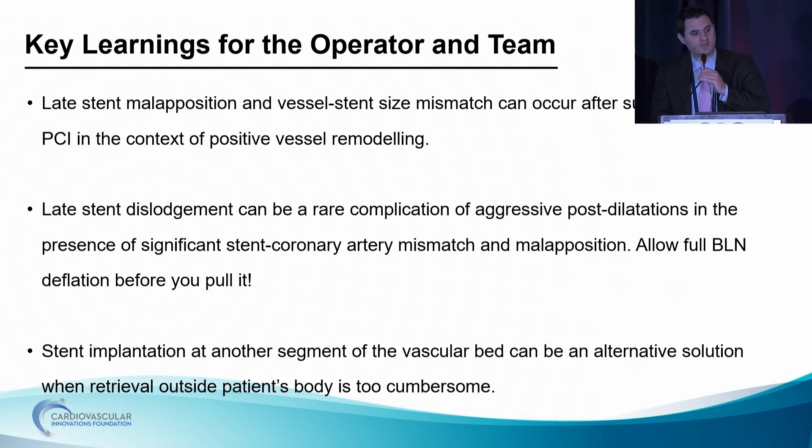Finally, use an algorithm in case of complications — algorithms are very useful, but you have to be creative at the same time. The first option would be to remove the stent outside the patient. But if you feel that's very cumbersome, you can use an alternative option, like implanting the dislocated stent at a different segment of the vessel — the more distal, the better. The radial ladder would be a good option, but the stent was already dilated so we had to implant it a little more proximally. Thank you for your attention.